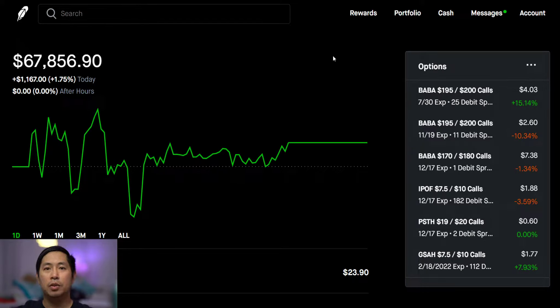Hi everybody, in this video I'm going to give an update on my portfolio. Right now my portfolio is at sixty-seven thousand eight hundred fifty-six dollars and ninety cents. Today I'm up one thousand one hundred sixty-seven dollars — that's a one point seventy-five percent increase.